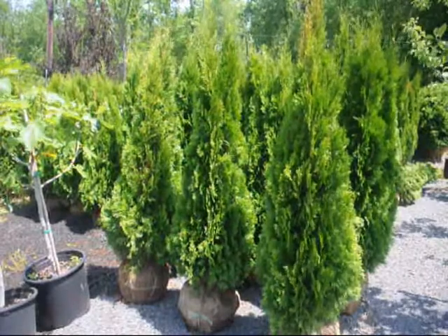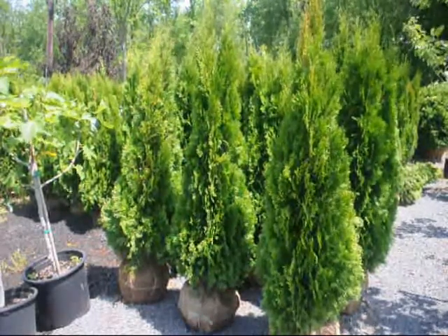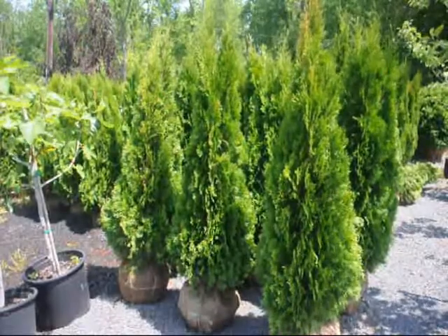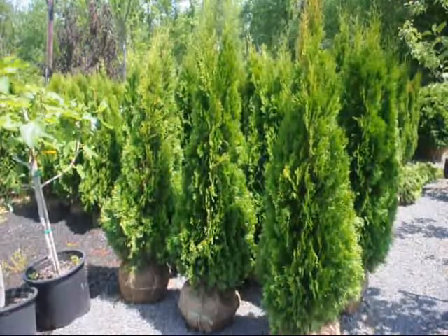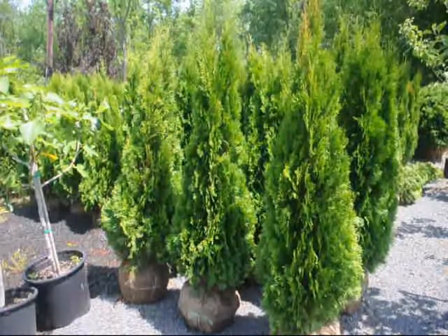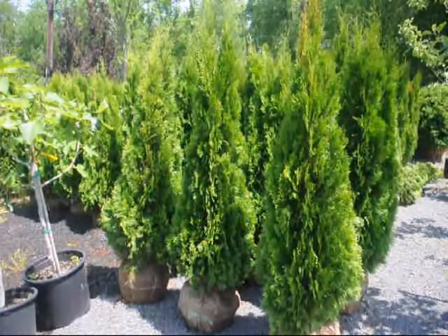These are three to four foot Emerald Green Arborvitaes, topping out at about four feet. They're balled and burlapped and ready to plant — a real nice selection for a fast-growing tree to screen off a property. They grow to about 15 feet high.